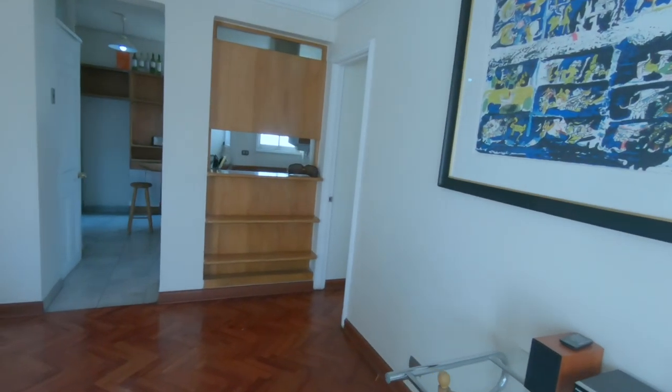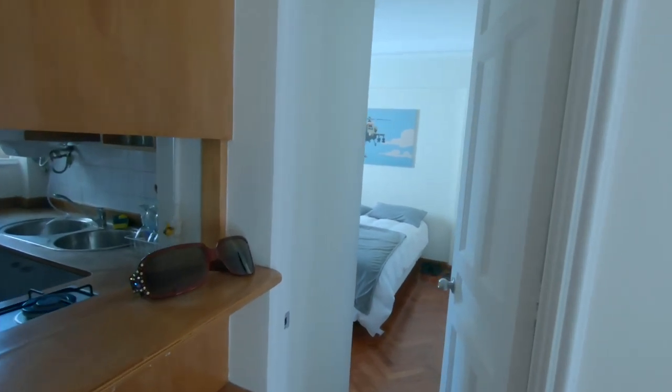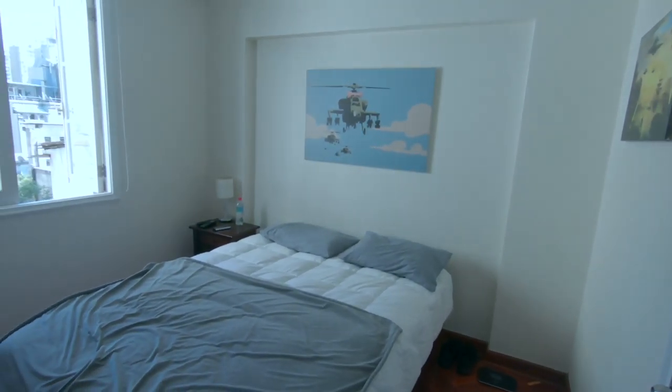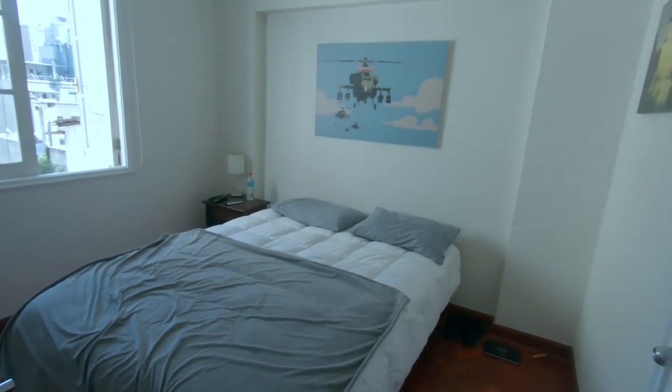Lastly, we'll move on to my bedroom. Sorry to disappoint, but it's pretty standard other than some pretty unique artwork, which I think might be a Banksy or something. I just have a bed, a nightstand, a desk, and a window — pretty basic.